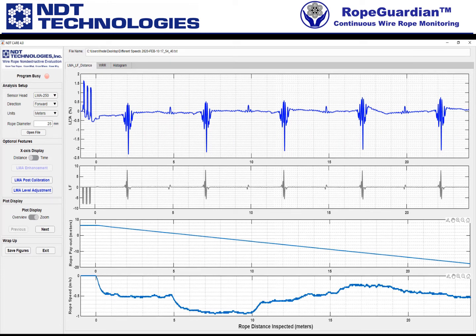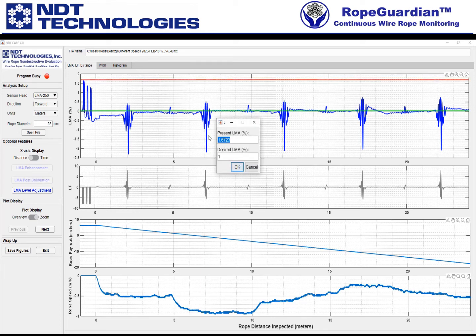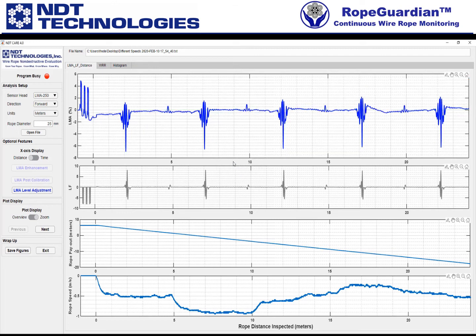For the first calibration rod, we'll click the bottom point and then the top point — that shows you the present value of LMA. Maybe we want that to be 5%. So we'll hit OK, and that will scale it. You can see it goes from zero to about 5%.